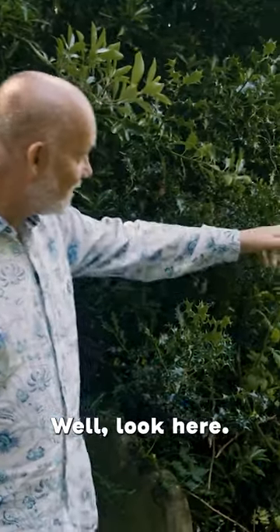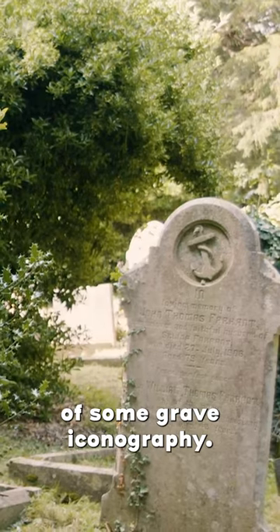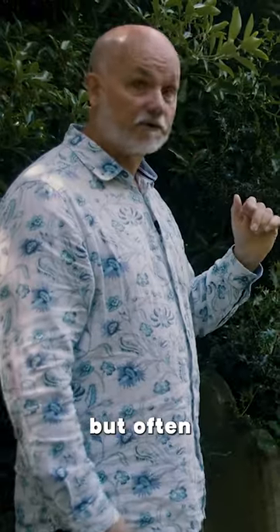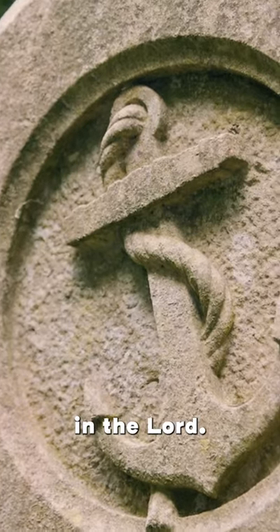Well, look here. This is a great example of some grave iconography. See the anchor? The anchor can mean a whole bunch of different things. It could be a connection to the sea, but often the anchor will represent a connection to faith — my faith is anchored in the Lord.